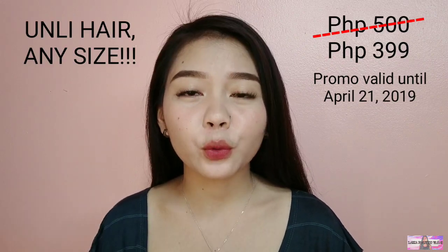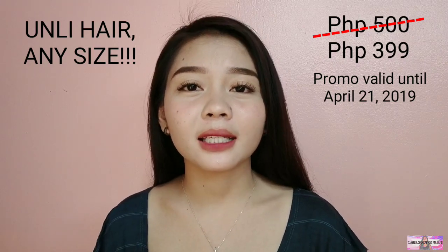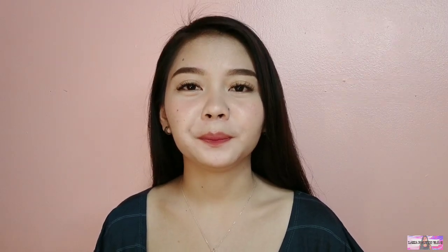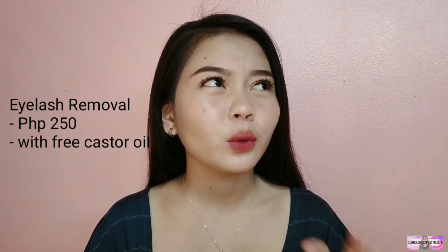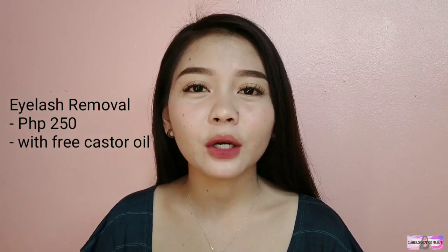Kung hindi nyo na mahihintay yung mga updates ko, pwede na kayong magpa-eyelash extension din kasi ngayong Holy Week, promo po sila — from 500 pesos na original price, 399 na lang po yung babayaran nyo. They also offer different kinds of services: eyebrow tint, eyebrow shaping, and eyelash removal — 250 pesos ata yun, may kasama pang castor oil para mabilis ulit yung pag-grow ng pilikmata.